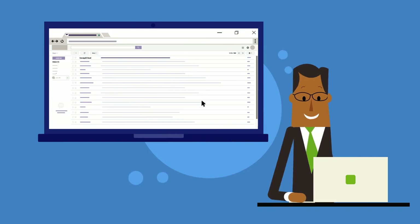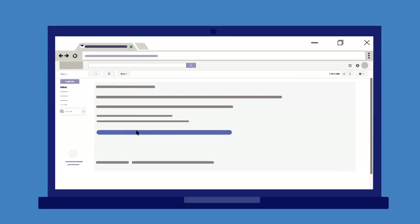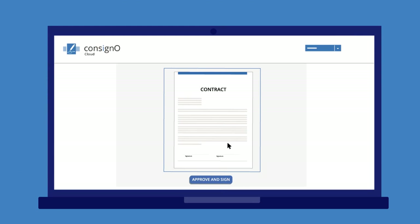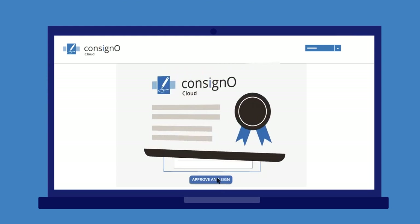The executive receives the email, clicks on the URL, and connects with a two-factor authentication via a shared secret. He reviews the document, approves, and signs it.